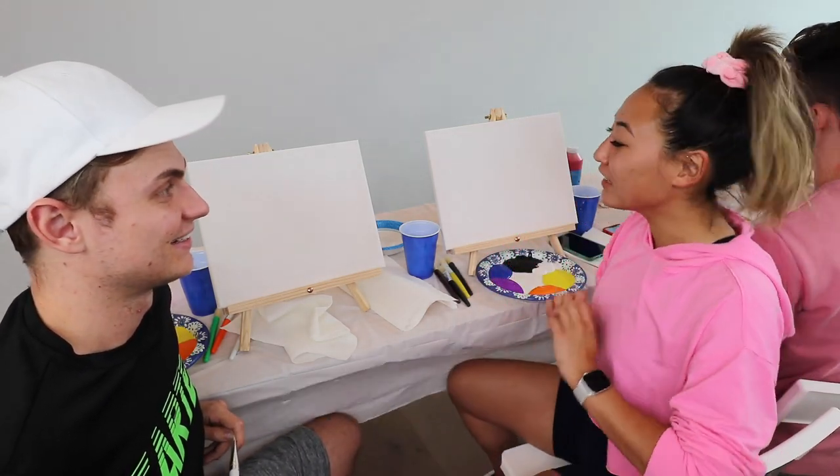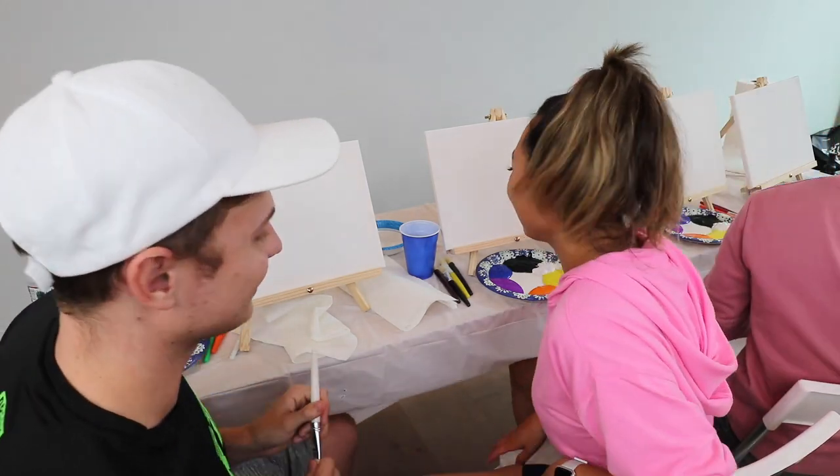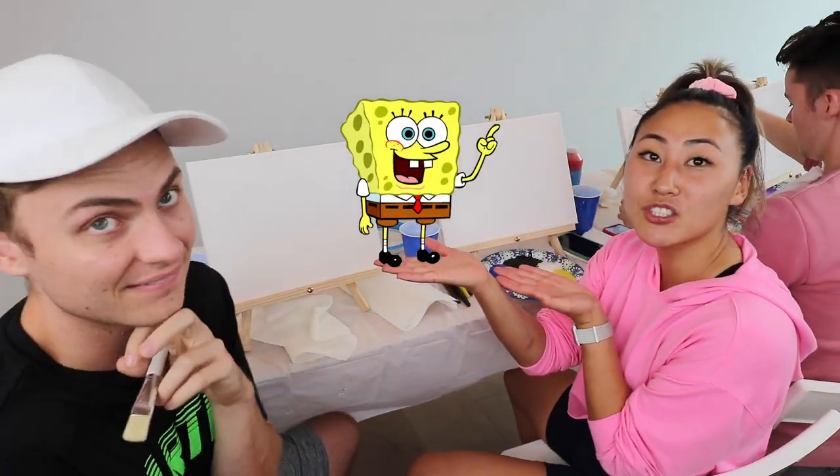Are you guys ready? I'm ready. This is just like the pancake art challenge. Each person will have three minutes to complete their painting. The winner of each round gets one point and whoever has the most points at the end of the three rounds wins the challenge and wins ten thousand dollars. Are you guys ready for round number one? Let's do it.